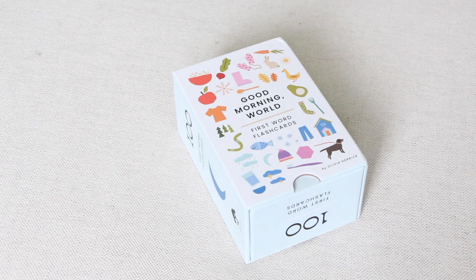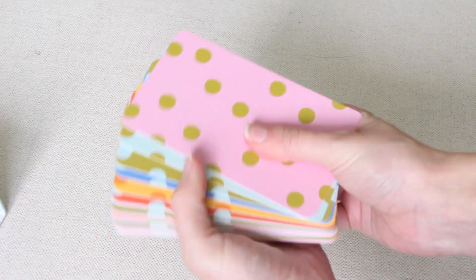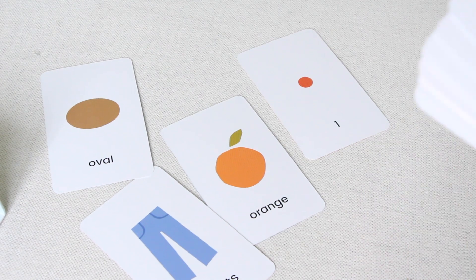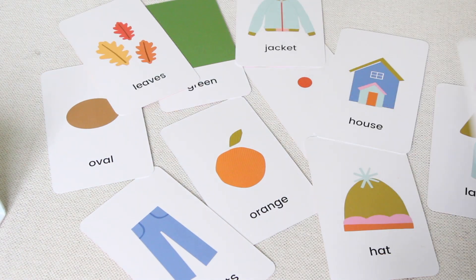My friend tagged me in these on Instagram and said she thought I'd really like them because they're cute and aesthetic — and she was right. They're the Good Morning World first word flashcards by an artist called Olivia Herrick. The cards have such wonderful designs on both sides. These are linked in my Amazon store and I would highly suggest getting them.